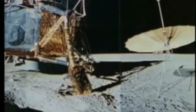Thirty-three and a half hours after they landed, Alan Shepard and Edgar Mitchell lifted off in the silent vacuum of the moon.